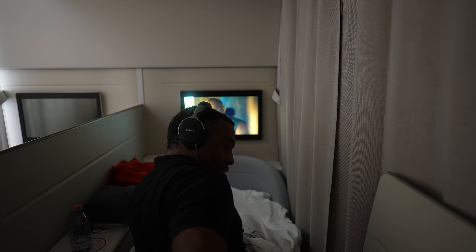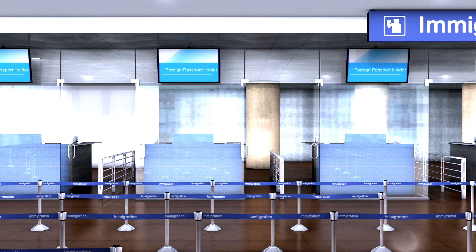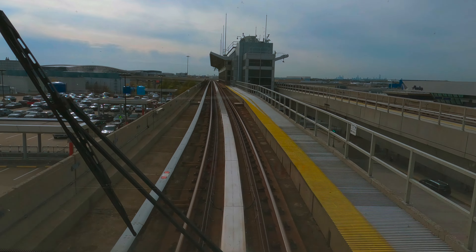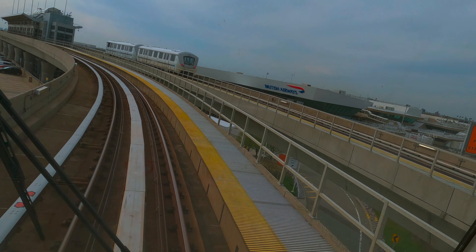The La Première service continued upon landing at JFK, where an Air France staff member met me on the jet bridge and escorted me through immigration, customs, and onto baggage claim. Since I had no connecting flight, the Air France staff member helped me to the air train and thanked me for flying La Première.